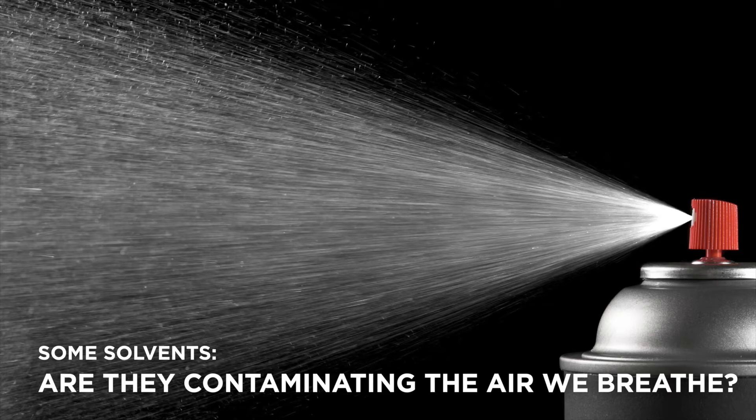Welcome. I'd like to tell you about some solvents and ask a question: are they contaminating the air we breathe?